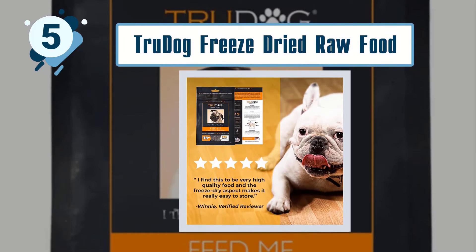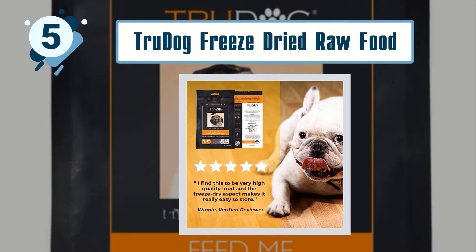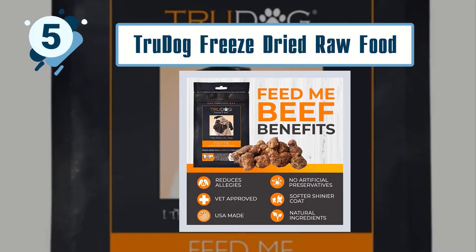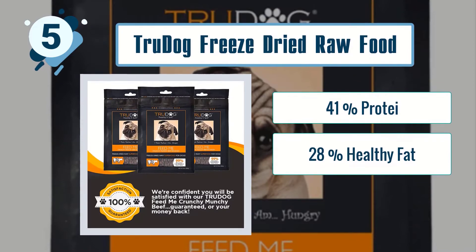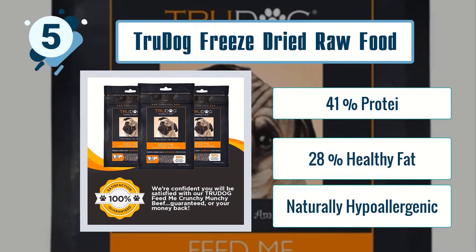Some best features of True Dog Freeze-Dried Raw Food: 41% protein, 28% healthy fat, and naturally hypoallergenic.